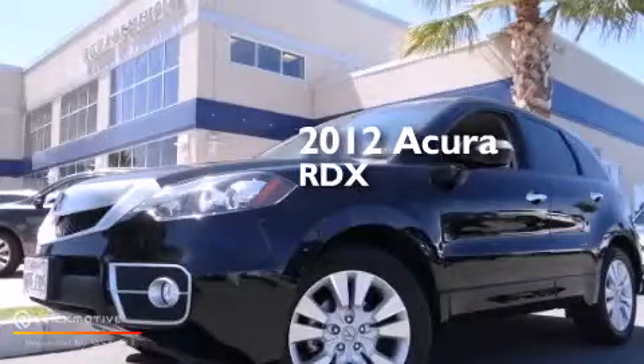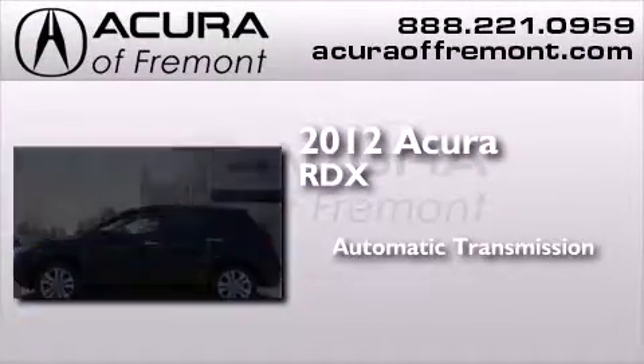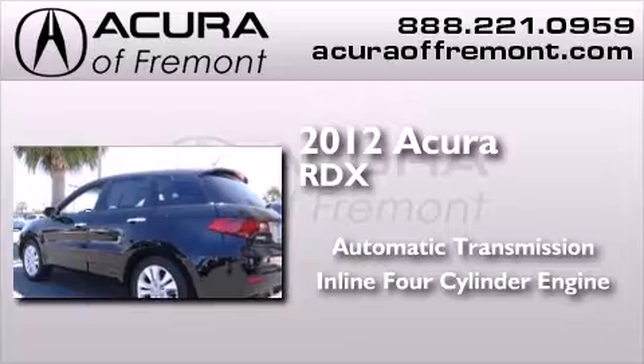This is a certified pre-owned 2012 Acura RDX. This crossover has an automatic transmission and an inline four-cylinder engine.